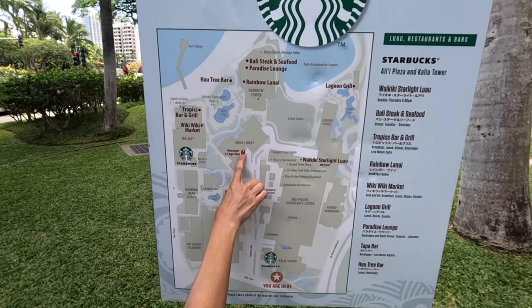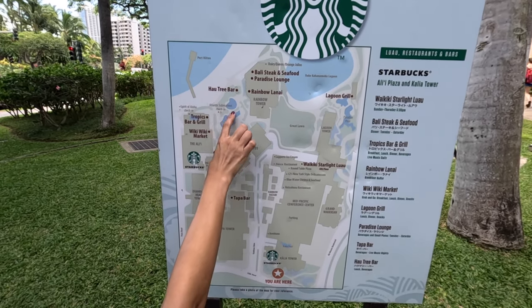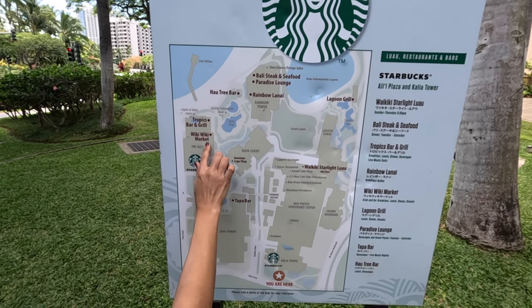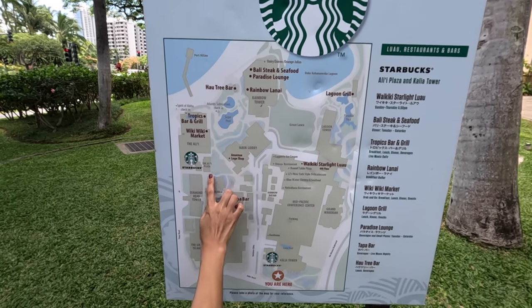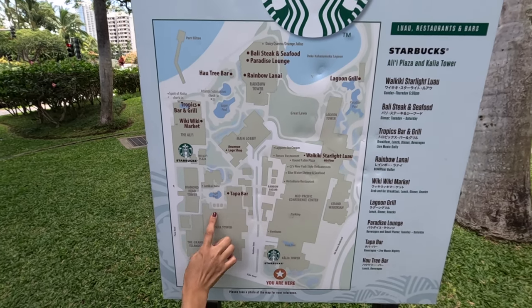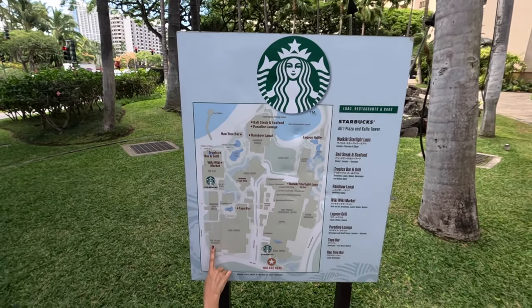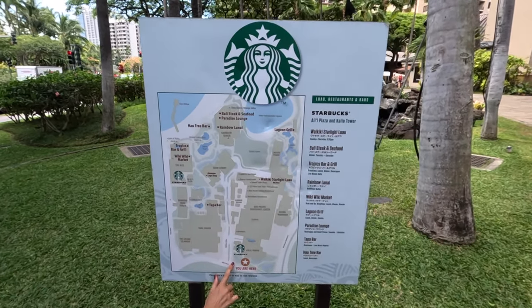The lobby is very, very crowded no matter what time of day — it gets super busy but moves pretty fast. Over here is the Atlantis Submarine Check-In Booth. Other restaurants include Tropics. Over here by the tower is Tapa Bar, which has really good live music as well. Some of the other towers — I believe the Grand Islander — that's a timeshare tower.